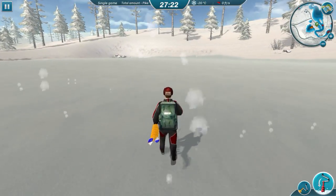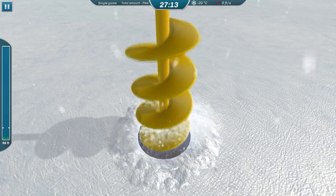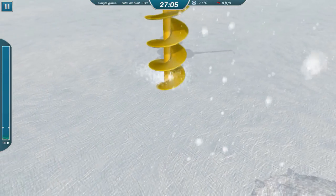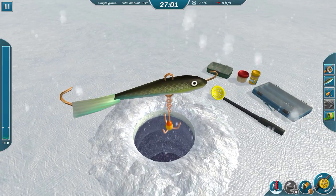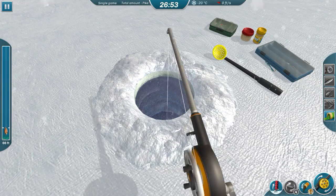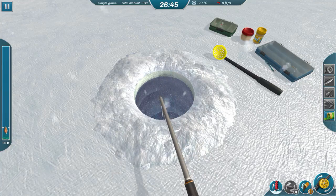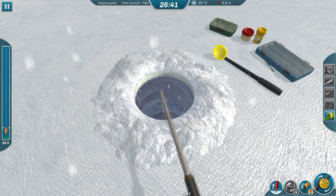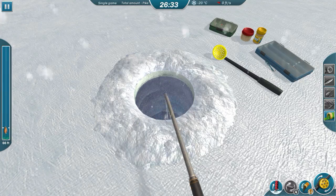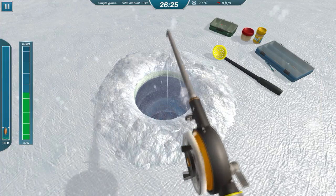We're heading out here because nobody else seems to have bothered with it. Let's see how deep it is — it is a full 66 feet deep. This could be the mother lode, guys! We're going to try the green goblin to start. It's always been good for pike, but I might switch it up if things don't come along quickly, because maybe they're going for something else. I may stick around this little lake area though.